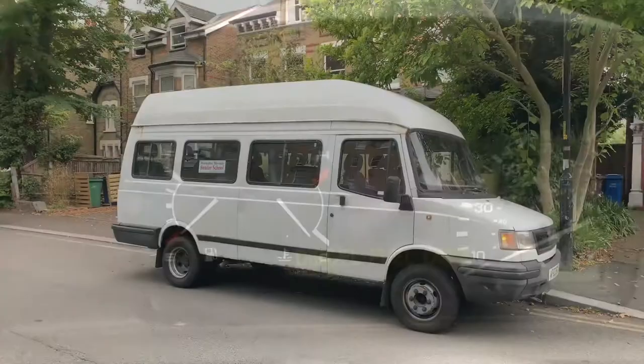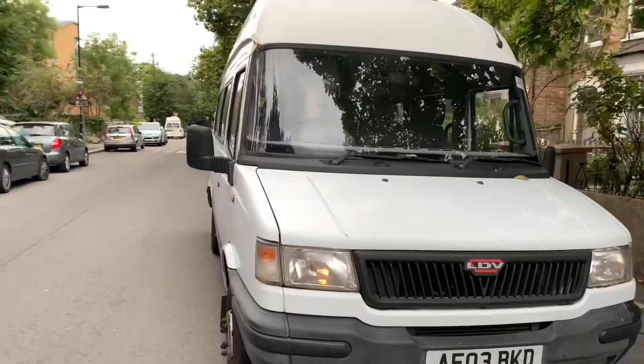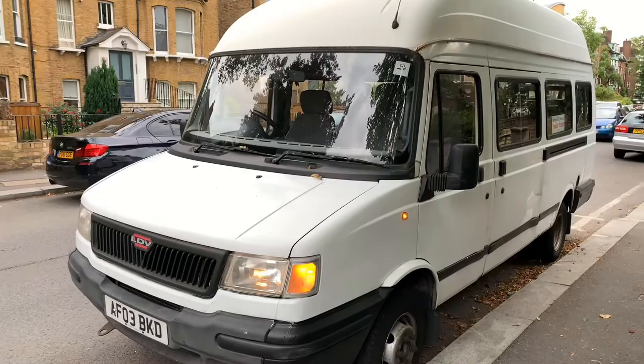So that was a tour of this 2003 LDV Convoy minibus. It's going to be a shame to see these go. They're very rattly, bone shakers, and noisy, but there's a lot of nostalgia that I link with them. So yeah, it's going to be a shame to see them gradually phased off. Anyway, thank you for watching the video — if you want to see other minibus walk arounds, please feel free to browse my channel, and I'll catch you in the next video. Bye for now.